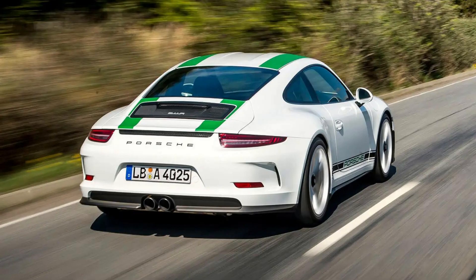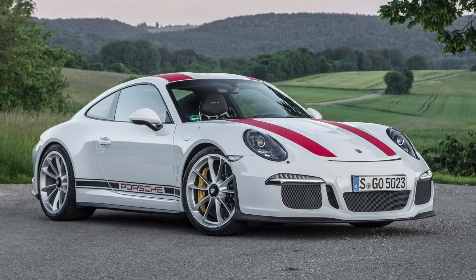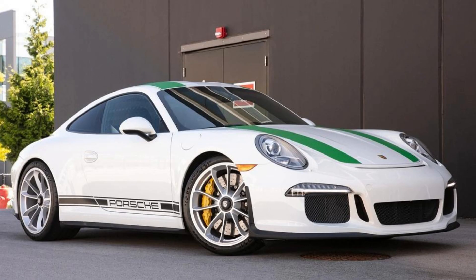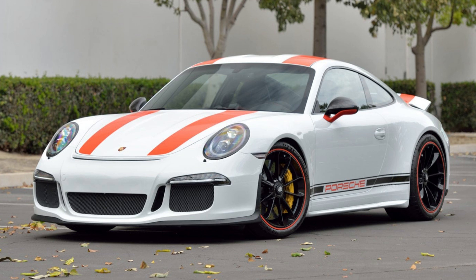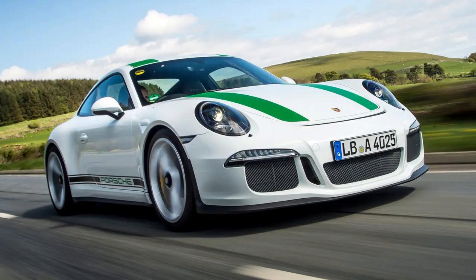The 911R is essentially an updated racing-oriented version of the Porsche 911, aimed at taking part in events like the Targa Florio, where competitors enjoy speeds over closed courses in endurance races.